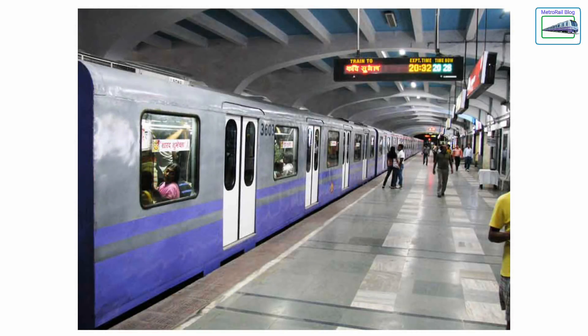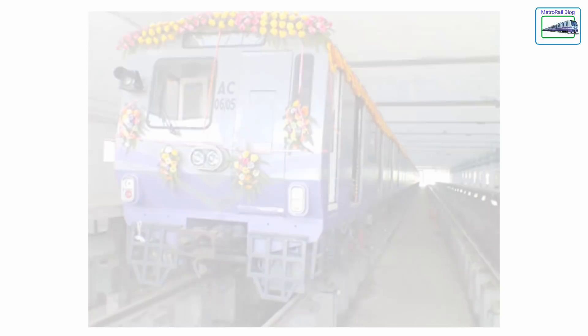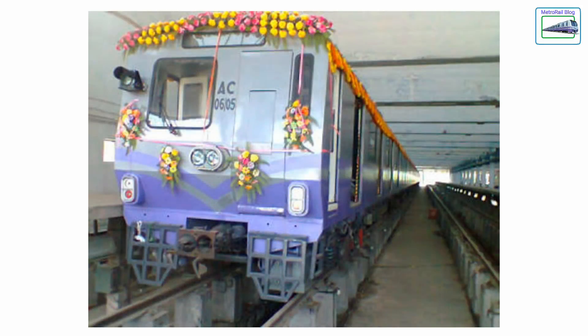Usually, the stations of Kolkata metro are somewhere between 180 to 190 meters long. So it's clear that the remaining 350 meters of the yard will be used to shunt trains.